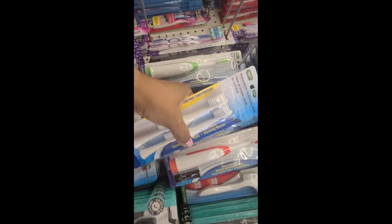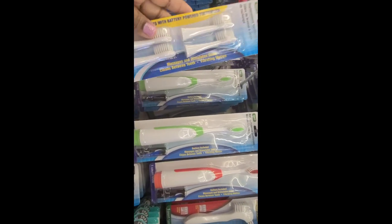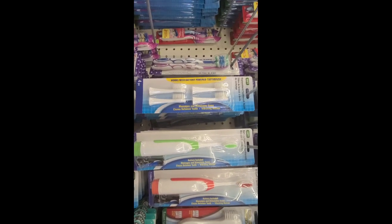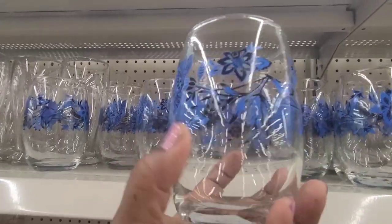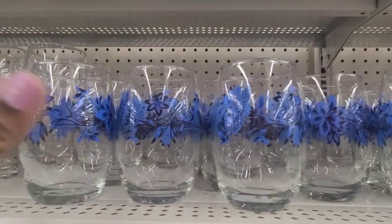So they have the Battery Operated Toothbrush, and they come in several colors. They also have the Replacement Toothbrush Head and a soft case if you're looking for those. I saw these beautiful glasses and they're by Krista — they're really, really pretty, absolutely gorgeous.